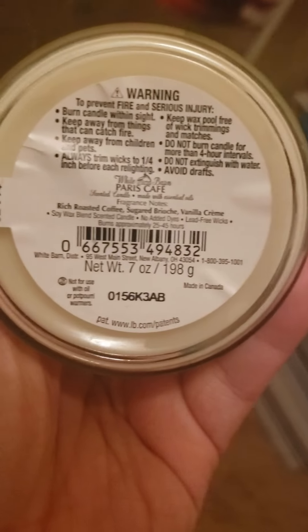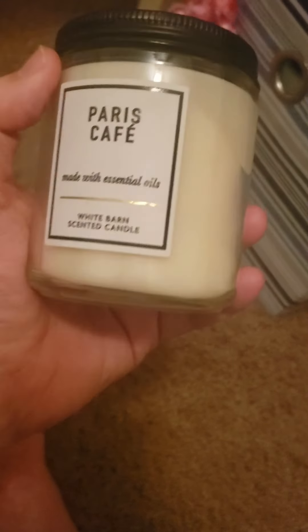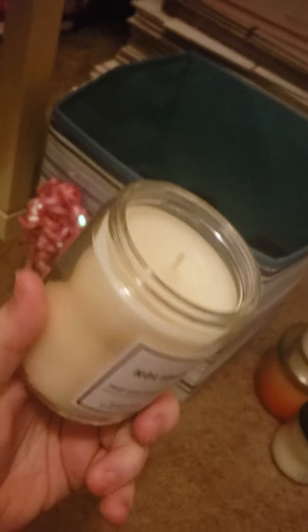Paris Cafe has notes of rich roasted coffee, sugar brioche, and vanilla cream — a really, really nice coffee scent. I think this one was actually 75% off, but it's really nice. I do recommend the Paris Cafe. Next is a Holiday candle. I'm getting a lot of cinnamon — there's more than cinnamon in it, but I can't really tell what else is there.